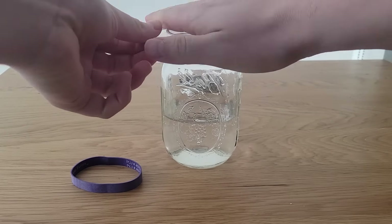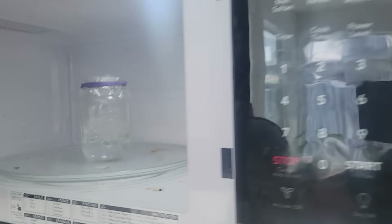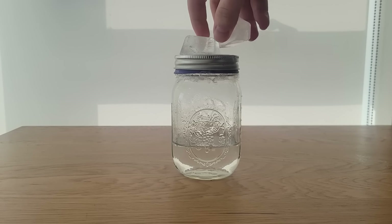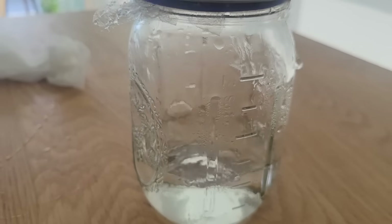First up, take a jar of water, cover it tightly in saran wrap, poke a few small holes, and bring the water to a boil in the microwave. Next, quickly screw the lid back on. The hot water is not currently boiling, but if you place ice cubes on top of the jar and wait a few moments, the water inside the jar will start to boil.